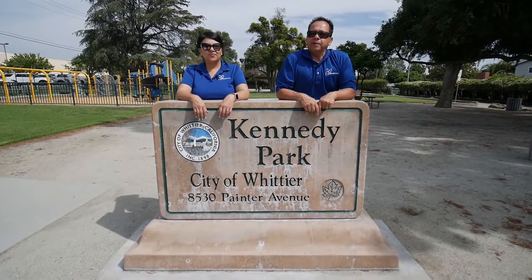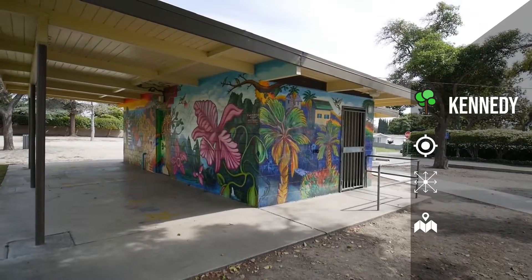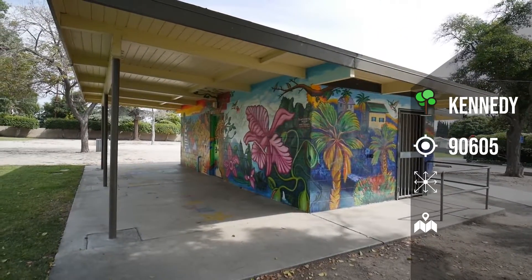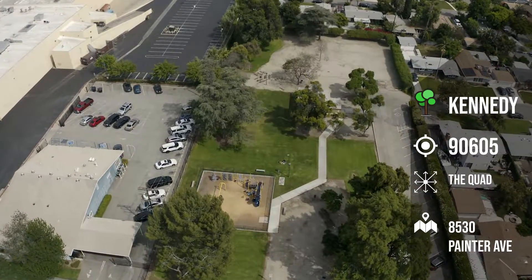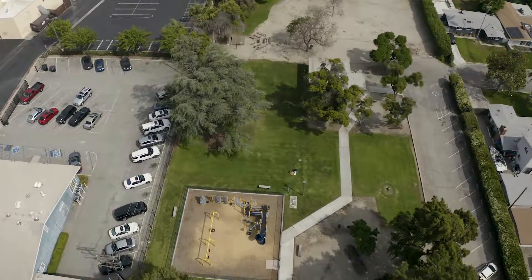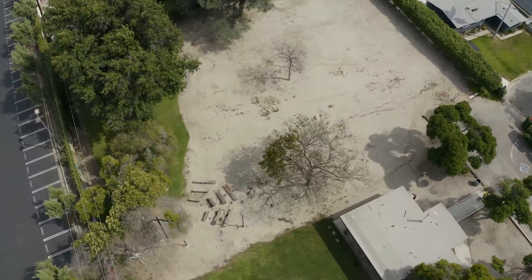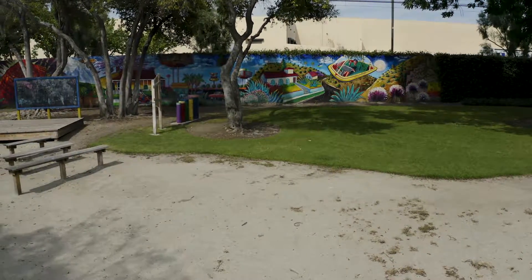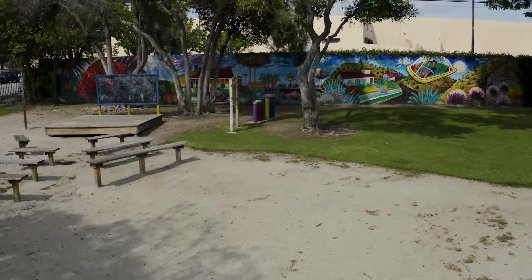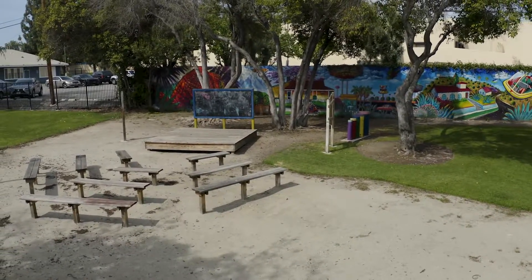And finally, our final park, coming in at number 16, is Kennedy Park. Kennedy Park, located at 8530 Painter Avenue. This park is small and consists of a newly renovated playground area, a cute kids' stage with benches, a small rock climbing wall, outdoor classrooms, and barbecue pits. This park is a nice park to bring the children to play and to join in the activities that the park holds. This is Kennedy Park.